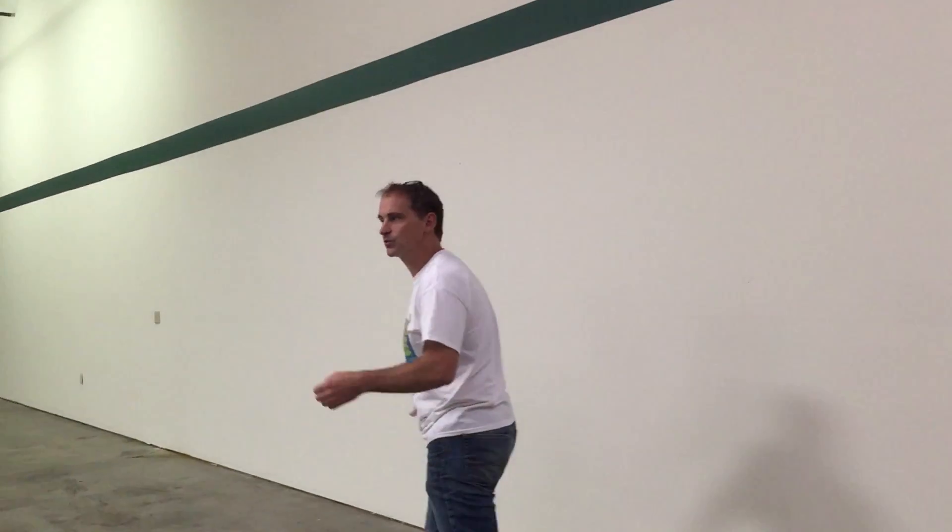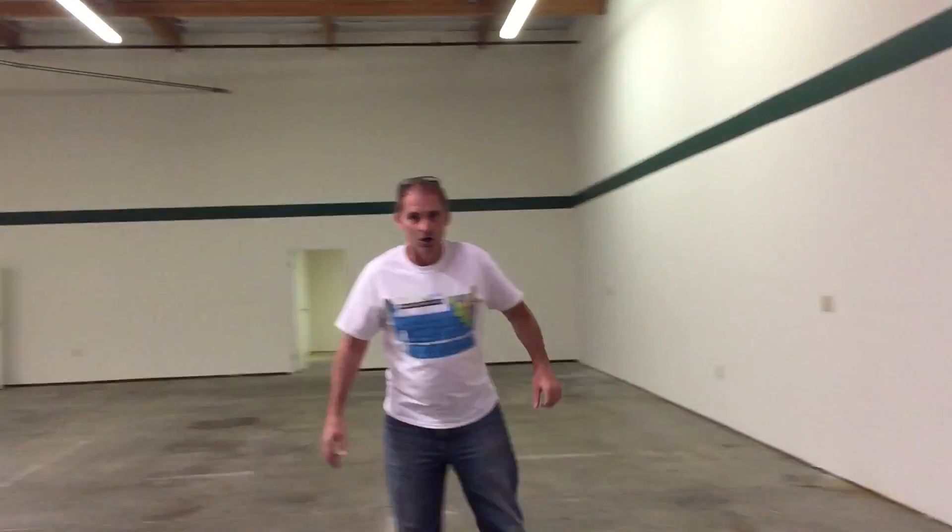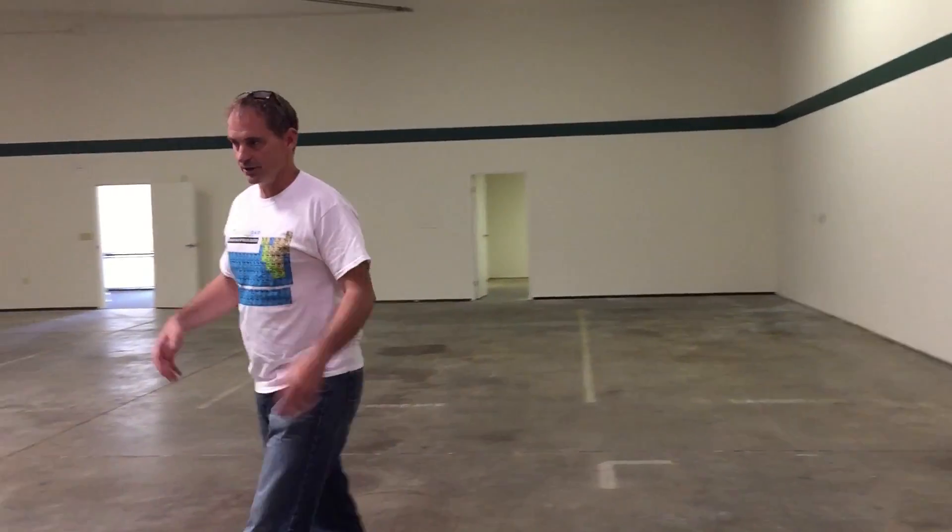Back over here behind you, along this wall, this is going to be the full-on workshop and woodshop area. We'll have drill presses, welding machines, table saws, lathes, metal lathes — all sorts of cool gear along this wall. That's going to be our woodshop.